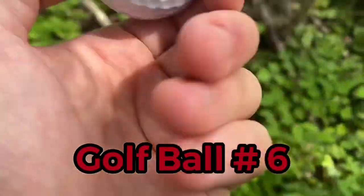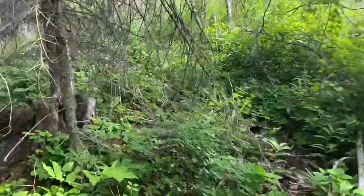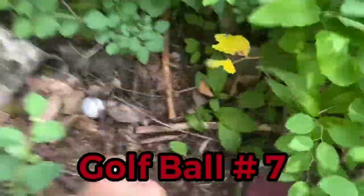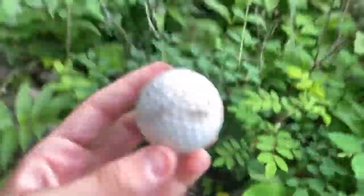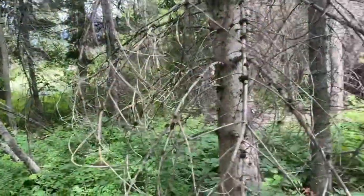Golf balls six and seven have been found. Number six is another Callaway — just a regular Callaway, nothing special. And golf ball number seven — what is up with the Kirkland Signature balls today?! It's another Kirkland Signature, which are not very good.